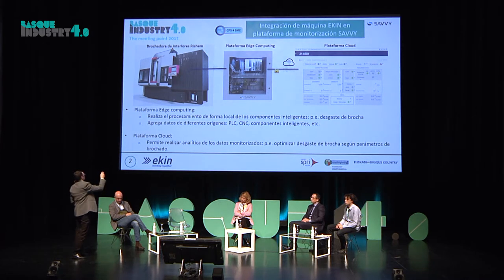A la máquina integramos una plataforma de Edge Computing que recoge los datos de esta sonda y de este sensor, y todos los datos de PLC que tenemos provenientes de la máquina. Luego los enviamos a una plataforma de Cloud, en este caso de SAVI.